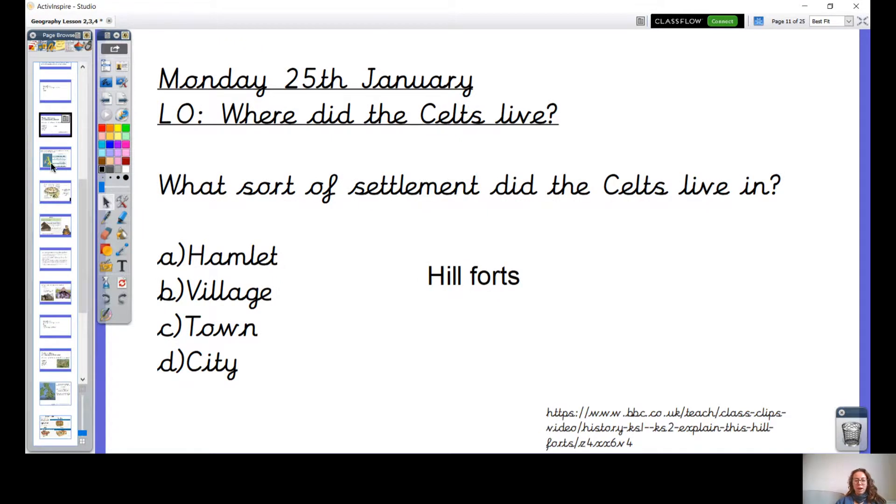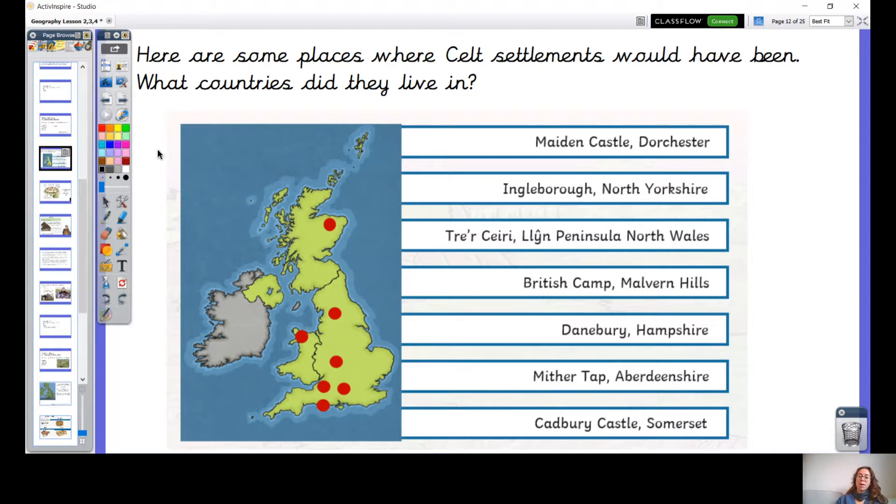So let's have a look at a map of the UK. Here are some places where Celtic settlements would have been. Thinking about our learning from last geography lesson — what countries within the UK were the Celtic settlements? Have a think which countries were they settled in. So we've got quite a few settlements in England, we've got settlements in Wales, and we've got settlements in Scotland.